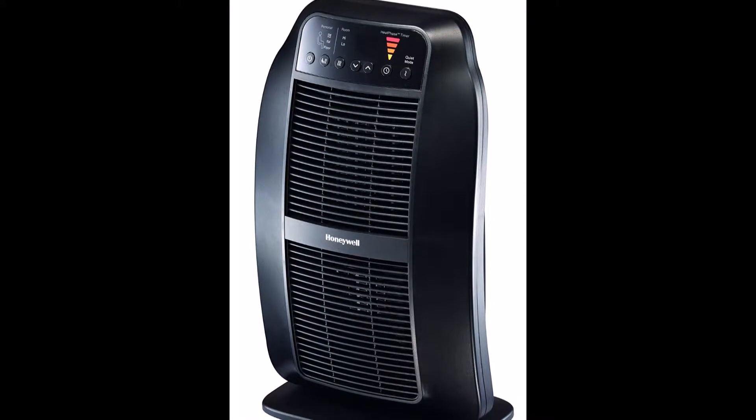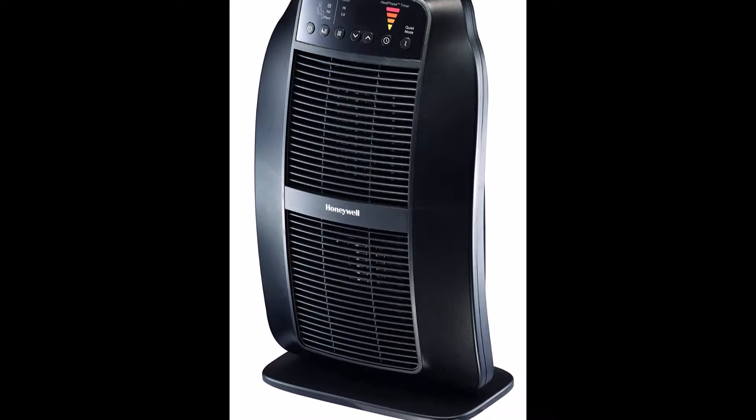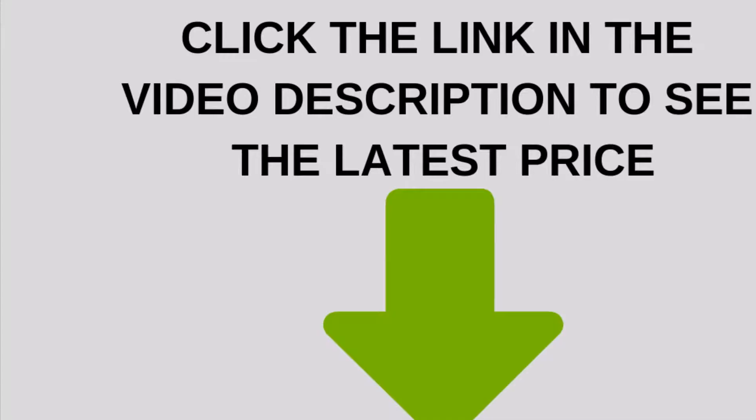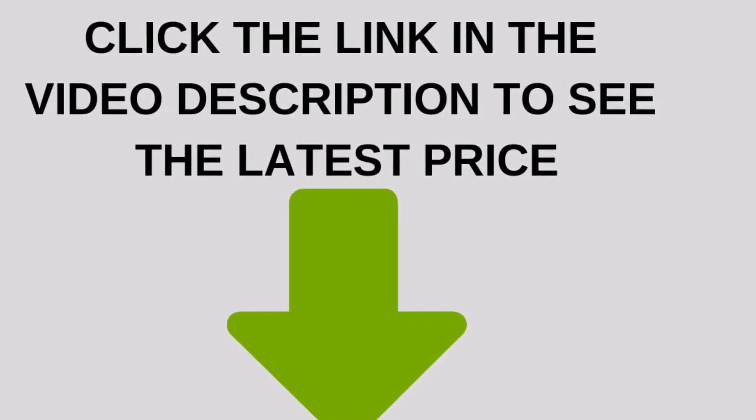The Honeywell Heat Genius Ceramic Heater has been designed with 6 customized heat settings to give you control of your comfort. The intelligent and powerful ceramic heating capabilities allow you to heat you, your room, or your floor area with the touch of a button.